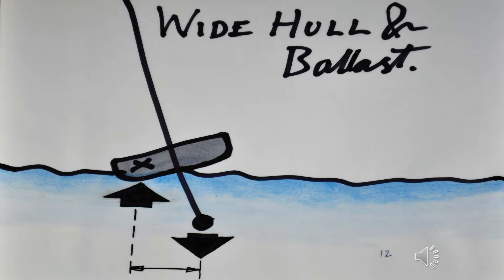Extra stability can be given to monohulls by making the hull wider, which also provides a flatter bottom suitable for fast planing. A lot of landlubbers — a rather derogatory nautical term for people who don't know much about boats — think that a boat is going to capsize as soon as it starts to lean a little bit. But this is not so.